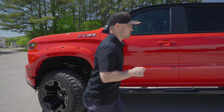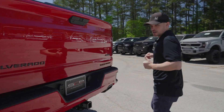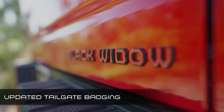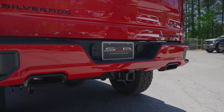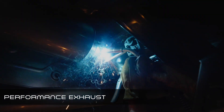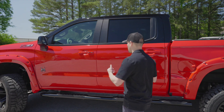Now we're going to move to the rear of the vehicle and point out a couple of new features. Black Widow tailgate badging — this is new, updated for the 2021s. We've also incorporated a more aggressive-sounding stainless steel muffler into the factory dual exhaust. So you get to keep the factory exhaust, but you've got the more aggressive sound to go with it.